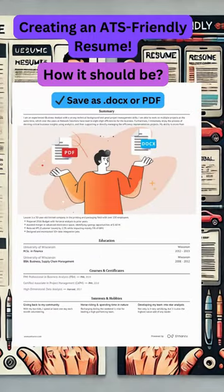Finally, save your resume in the right format. DOCX or PDF works best — this ensures your resume can be read easily by the ATS.